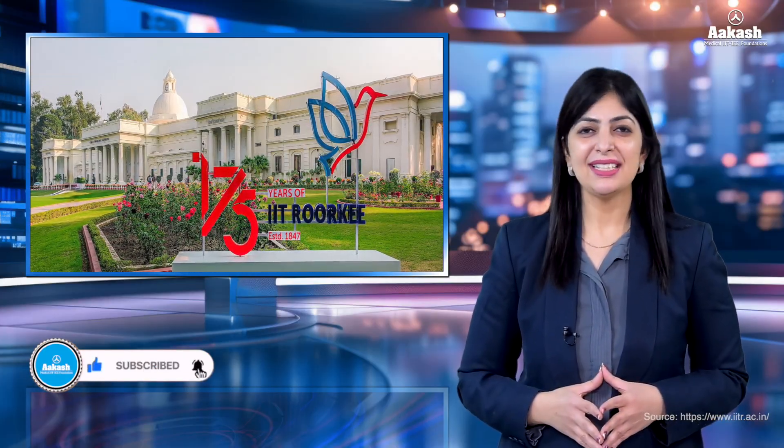So that was IIT Roorkee and that's all for today. Let me know which other college you want me to review next. Don't forget to press the like and subscribe button so you don't miss out on any updates. For more such informative content, stay connected.